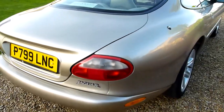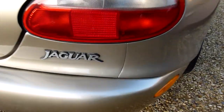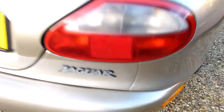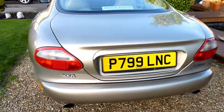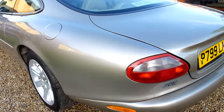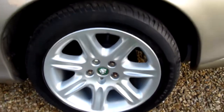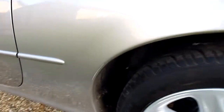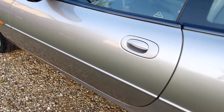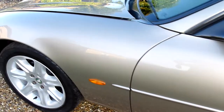Coming round that back end, look at that, absolutely lovely. Again no rust or anything on there. Down the passenger side, no marks or scratches on here, absolutely lovely.